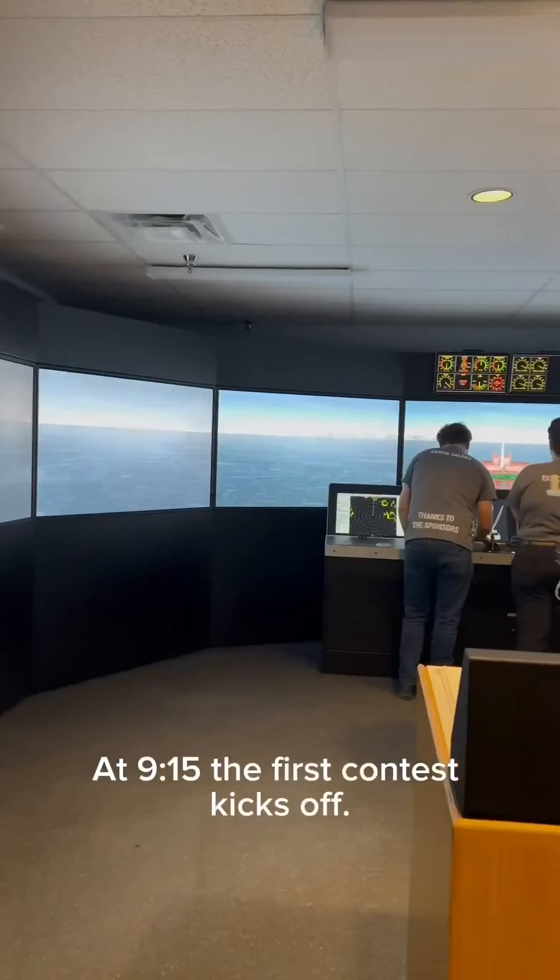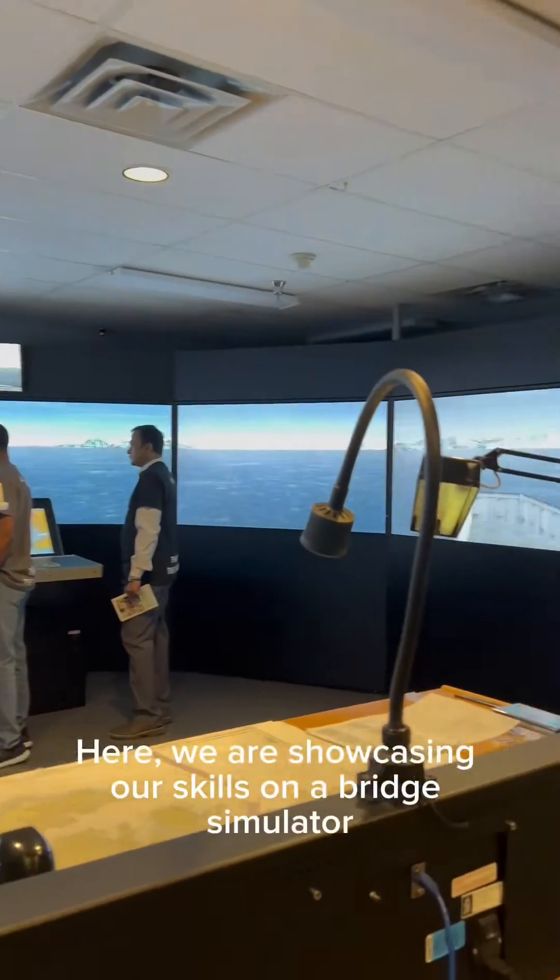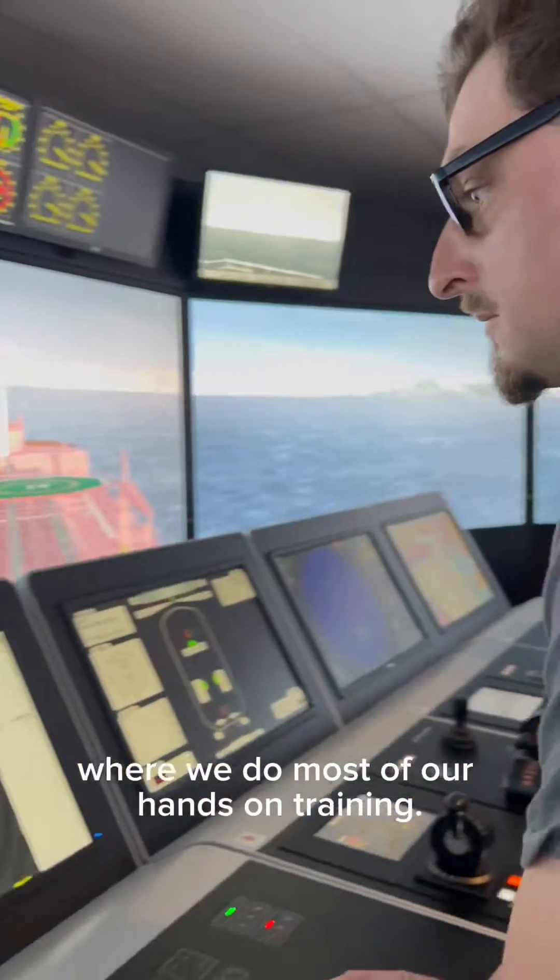At 9:15, the first contest kicks off. Here we are showcasing our skills on a bridge simulator, where we do most of our hands-on training.